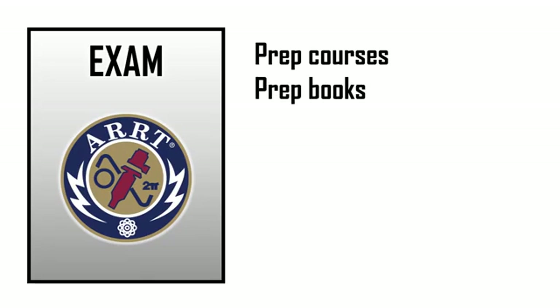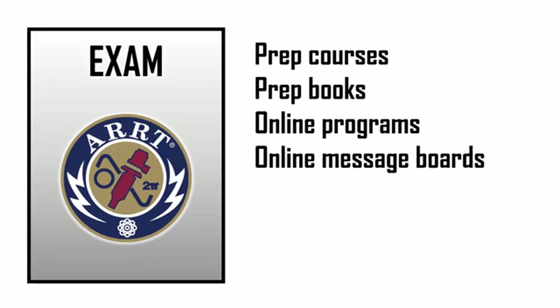The last step in becoming a radiographer is passing the National Certification Exam in Radiography. This exam is about 200 questions on everything that you've learned in school. Most radiography programs provide some type of prep course to get you ready for the registry certification exam. There are also other resources available, like preparatory books, as well as online programs and online message boards that students commonly use to help each other get ready for the certification exam.